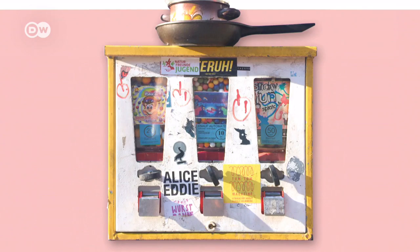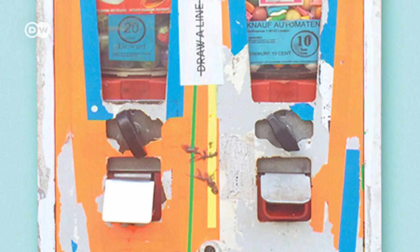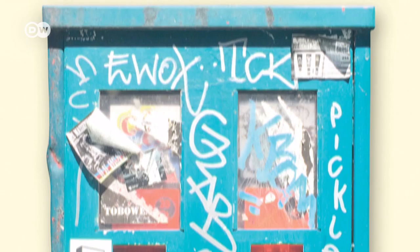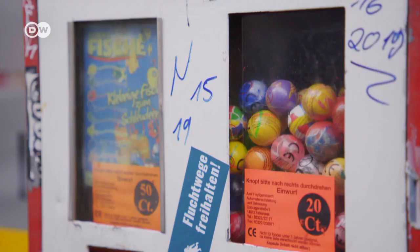Colorful on the outside and sweet on the inside, the Sticky Art Machines project shows gumball machines can be works of art. Over the past four years, Berlin designer Max Schwach has taken more than 500 photos of these bubblegum vendors.